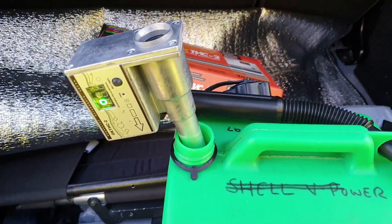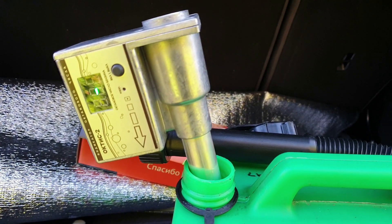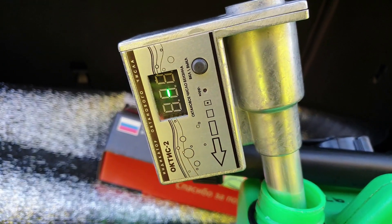If you saw the last video, I did manage to figure out how to get the tester to display in RON — Research Octane Number — and the Shell V Power is reading 100 RON, which is 1 over its advertised 99 octane.